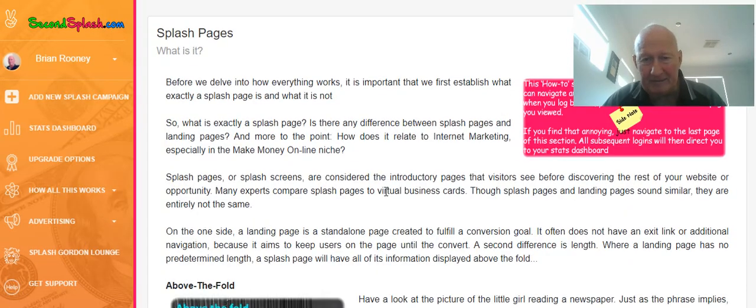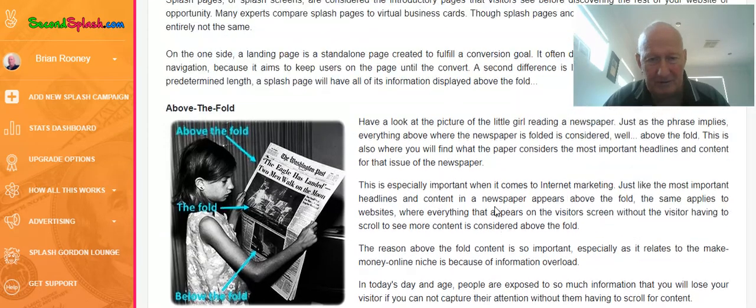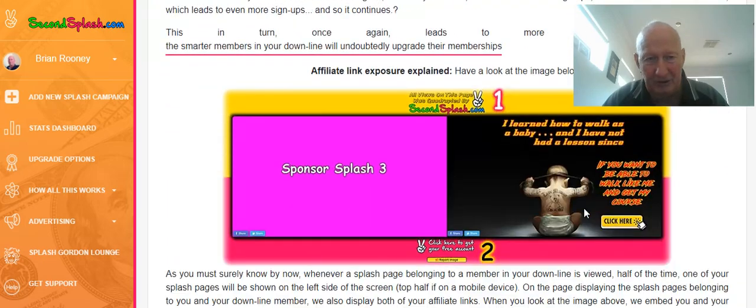So it's got the normal things like your splash pages, except when you go into your splash pages, they look a wee bit different. So when you send out a link like you normally do if you're advertising in solo ads, you normally just see your splash page, which is normally a longer length — there's no real defined length to it. But with Second Splash, it is what you see here.